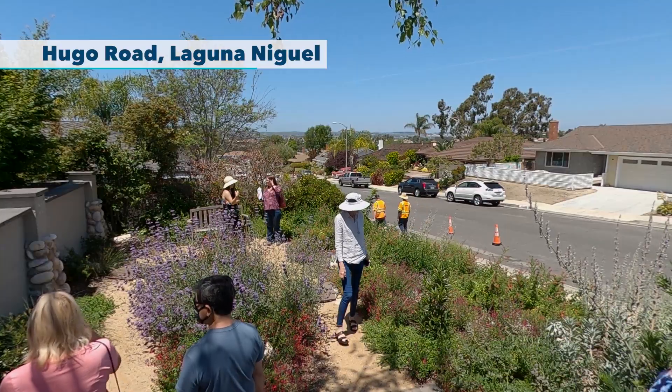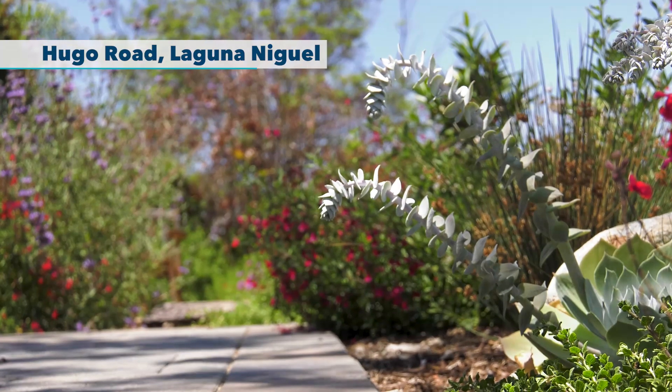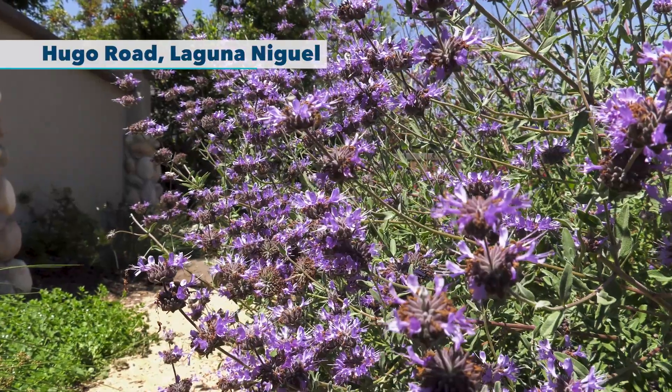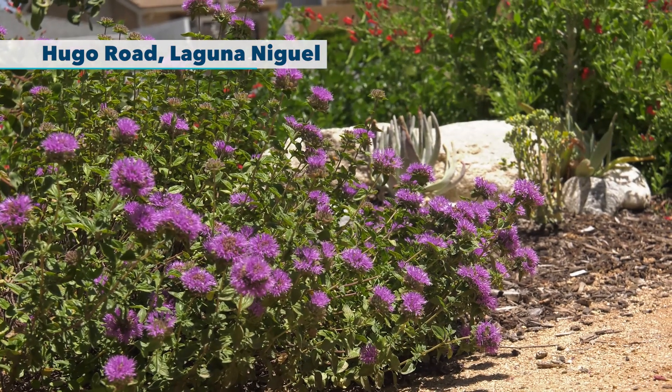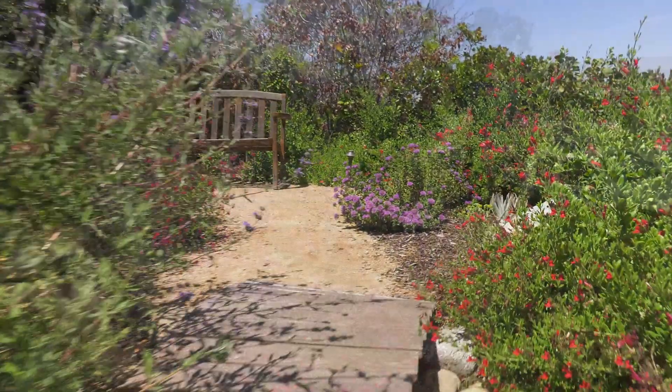What we have here is a naturescape garden. What we're trying to do is bring the outside in by having California natives in our front yards, backyards, and inviting pollinators to our homes. We're here with Bob and our homeowner, Madeline, and she's added a really wonderful pathway around here so she can enjoy her garden.